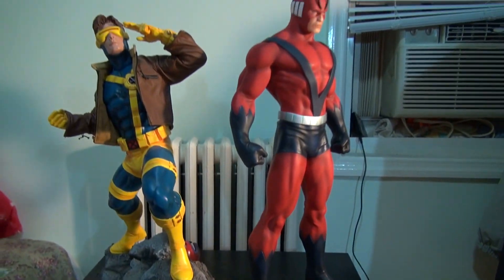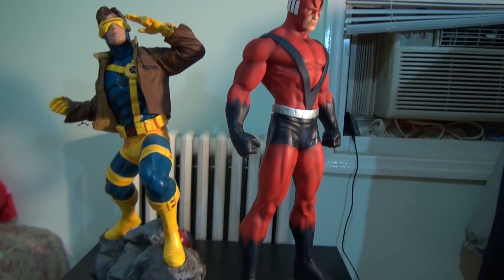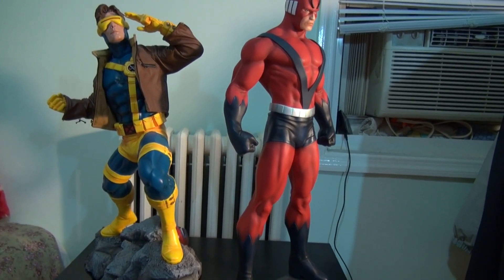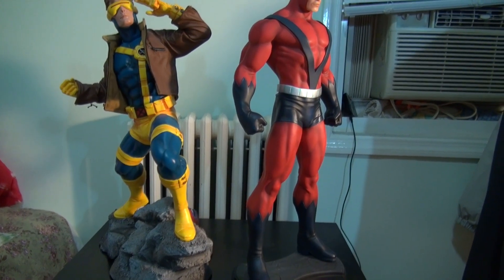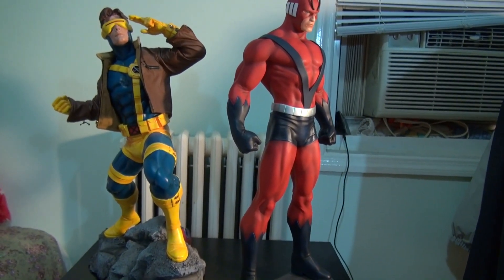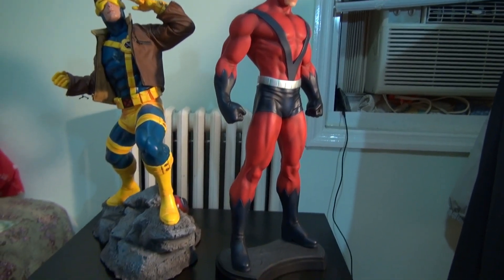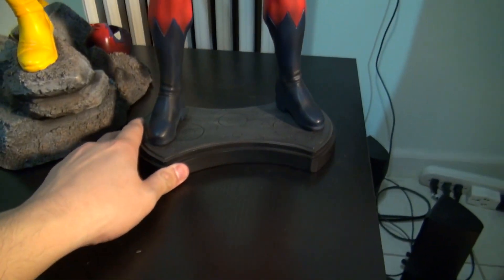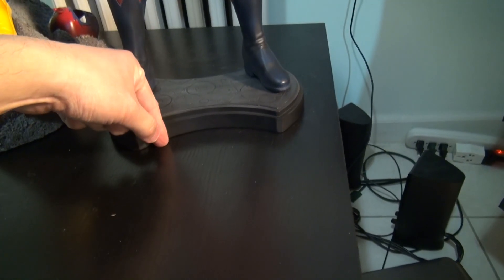Okay — pretty nice, very nice indeed. The reason why I'm displaying him next to the Cyclops Premium Format is because I want to show you guys the size comparison next to each other, and see how tall he is. He's pretty tall, pretty big. Even the base is pretty thin — not that big, about an inch probably.